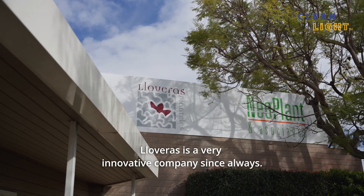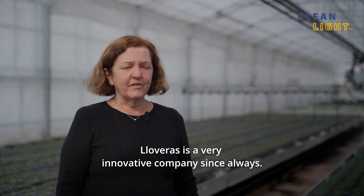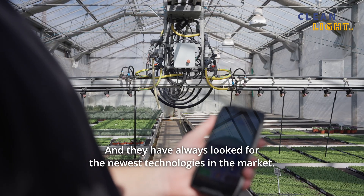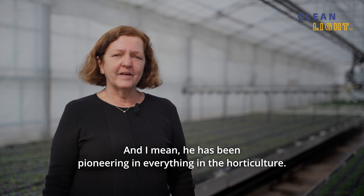Lloveras is a really innovative company and they have always looked for the newest technologies in the market — he has been pioneering in everything in horticulture.